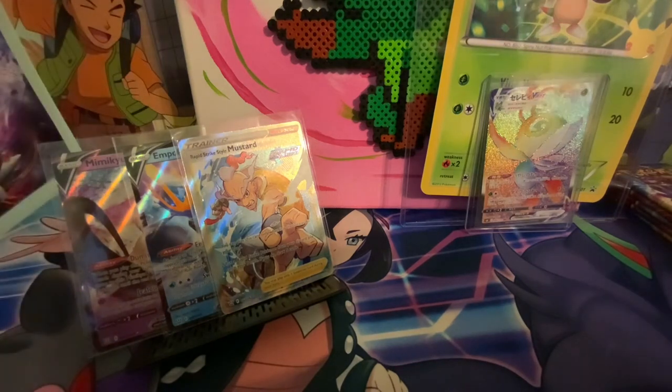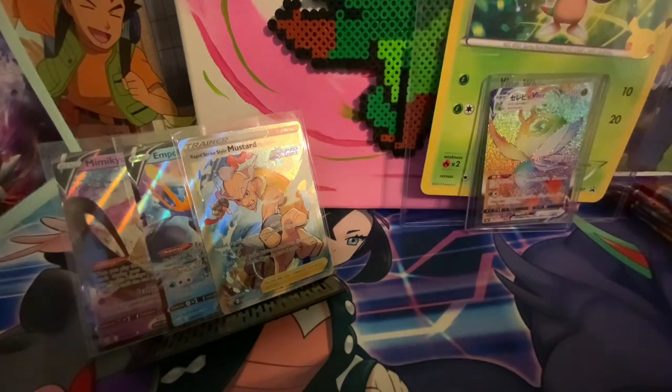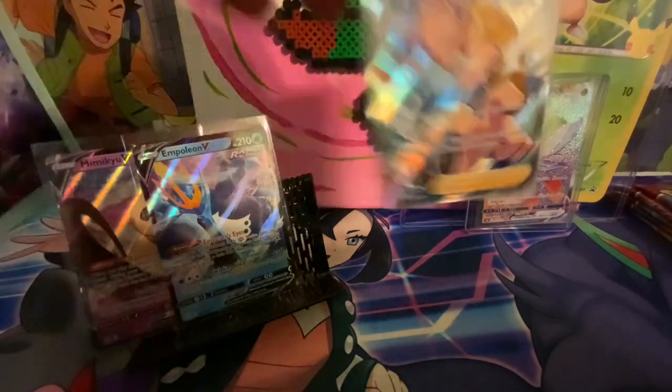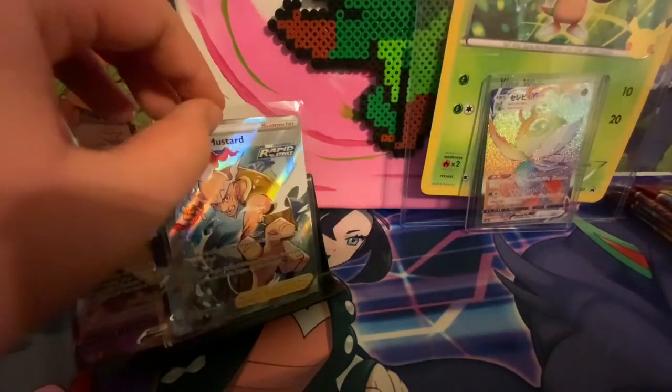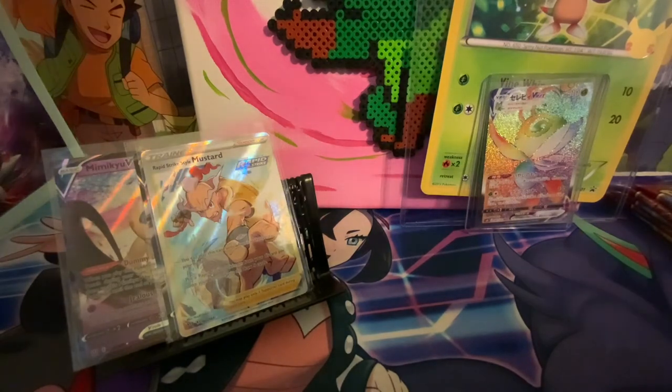Go follow me on Instagram - sage and gricky, using the word 'and.' I hope you guys enjoyed this video. Thank you so much to Perfect Drawers for sending me all the stuff and getting me good pulls from Battle Styles, because I got this full art trainer Mustard - it's not the best full art trainer, but it's still a full art trainer. Make sure to leave a like and subscribe, and go follow me on Instagram at sage and gricky. Let's go ahead and give away one more code card.